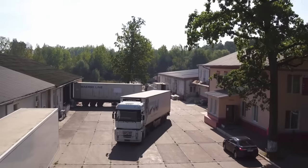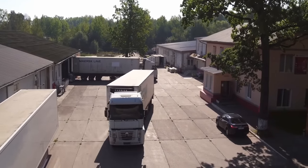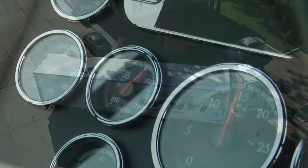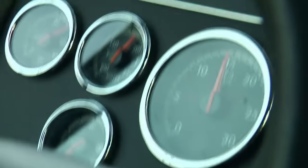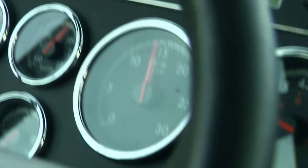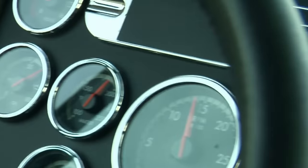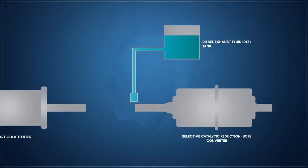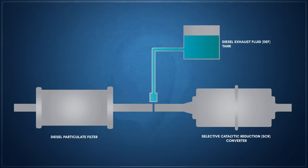On diesel engines, the damaging effect of the excess oxygen in their combustion process limits them to two-way catalytic converters. Nitrogen oxides are typically mitigated with other systems such as exhaust gas recirculation, and as of 2010, the use of ammonia to reduce nitrogen oxides to nitrogen. Known as selective catalytic reduction, the ammonia is introduced to the catalytic system by the injection of a urea solution called diesel exhaust fluid into the exhaust stream. Additionally, newer diesel engines are also fitted with diesel particulate filters to supplement their catalytic converters.